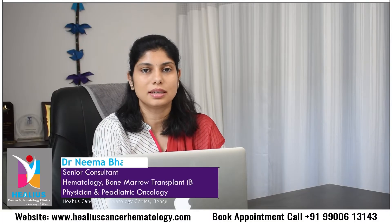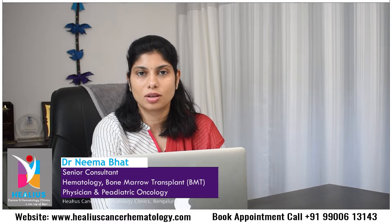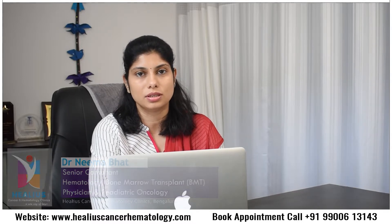Hello all, I'm Dr. Neema Bhatt, Senior Consultant Hematologist, Paediatric Oncologist and Bone Marrow Transplant Physician. I'm also the Director of the Bone Marrow Transplant Unit at Bhagwan Mahavir Jain Hospitals in Bangalore.